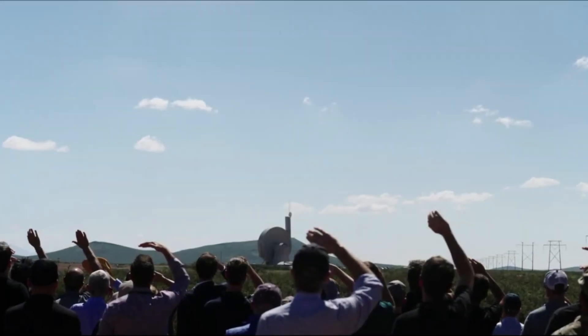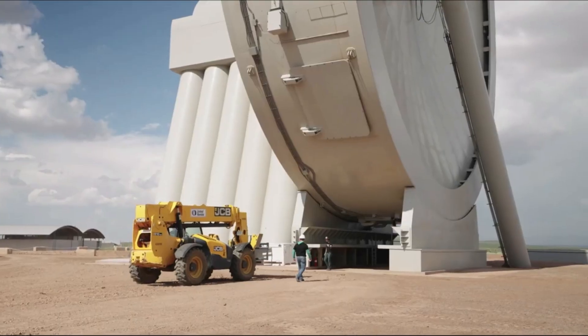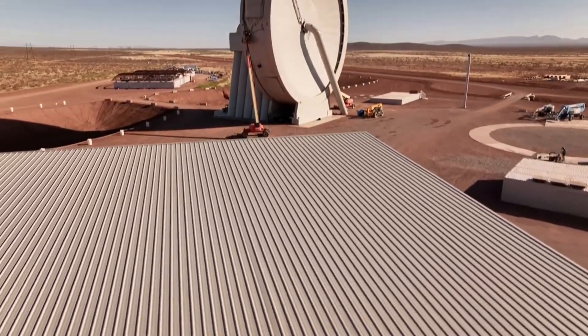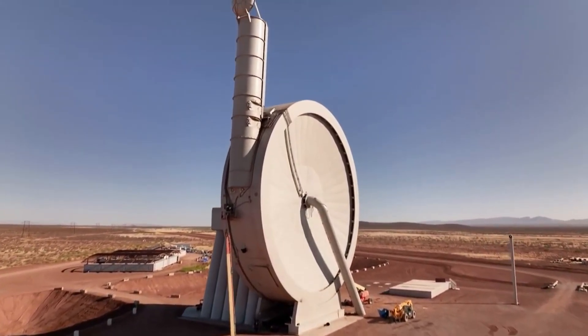We recently watched SpinLaunch's 10th flight test using the Suborbital Accelerator. The company announced the test was a major success, which for the first time included a few different payloads from NASA and various companies. With 10 flight tests under the company's belt, this brings up the question of what exactly is their plan and when should we expect progress on an orbital accelerator.